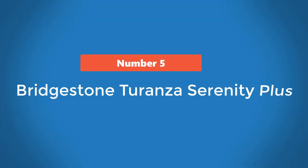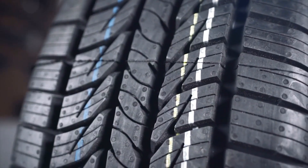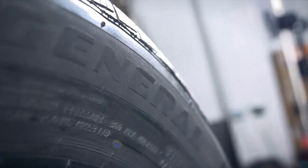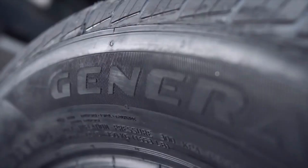Number 5: Bridgestone Turanza Serenity Plus. Zero road noise at high speeds — check. Excellent high-speed stability and handling — yes. Market-leading treadwear warranty — present. Superb wet traction — absolutely. All these qualities make the Bridgestone Turanza Serenity Plus one of the best grand touring tires out there.